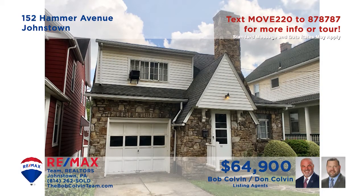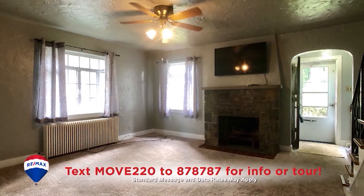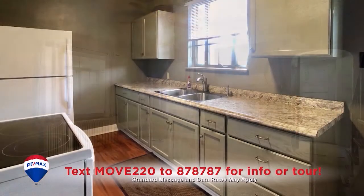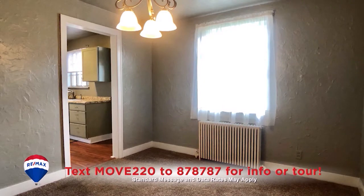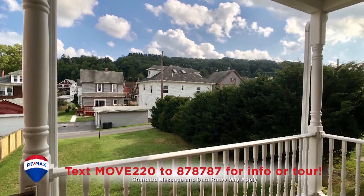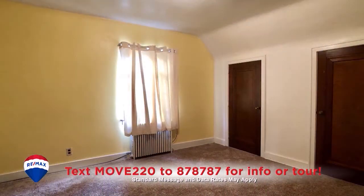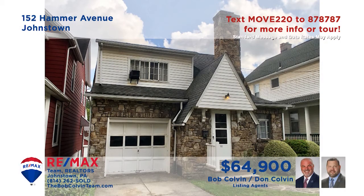Discover the charms of this cozy 8th Ward home presented by the Bob Colvin team. You'll find a stone fireplace and newer carpeting in the living room. There's a work-ready kitchen with laminate flooring and all appliances, while the dining room features an elegant chandelier. Enjoy the fresh air and gorgeous views on the rear porch. And all three bedrooms include carpeting and closet space. See it all with the Bob Colvin team.